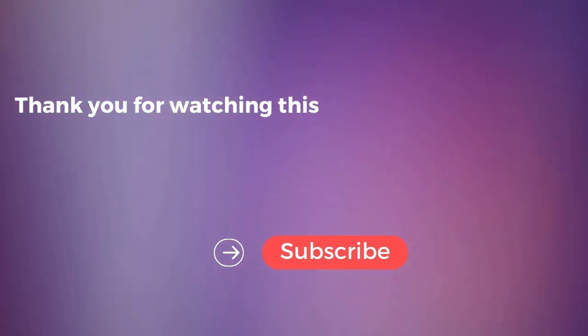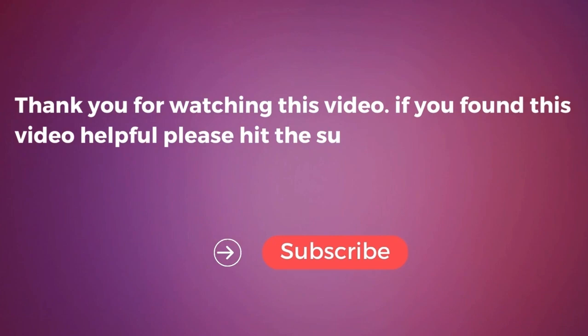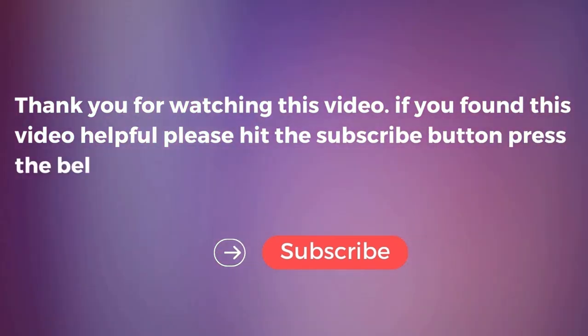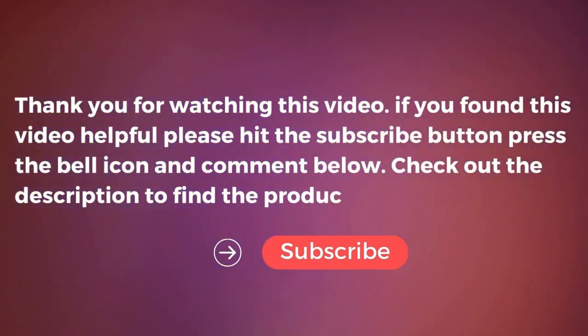Thank you for watching this video. If you found this helpful, please hit the subscribe button, press the bell icon, and comment below. Check out the description to find the product links.